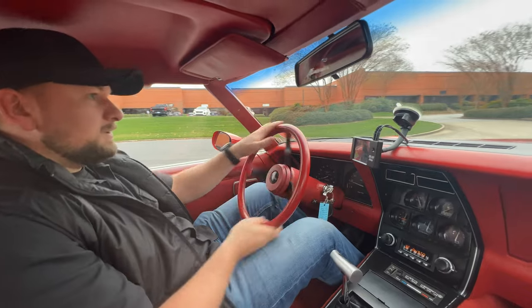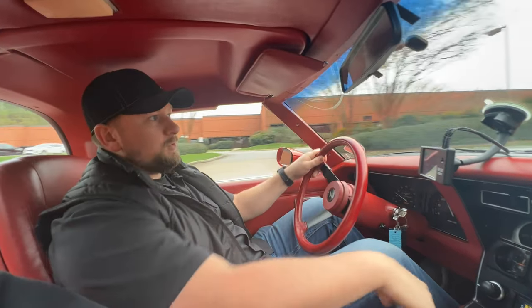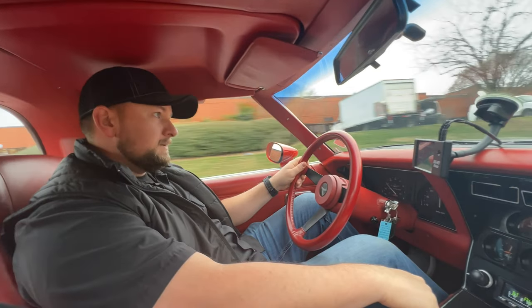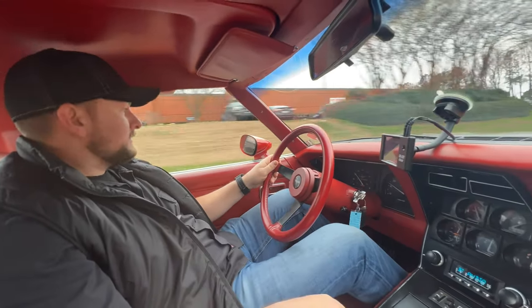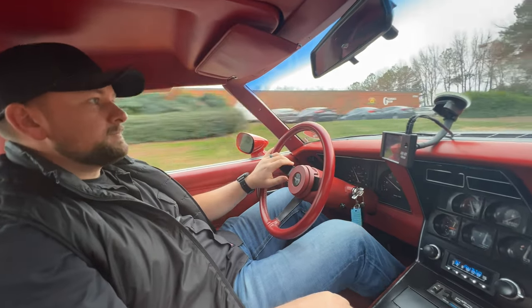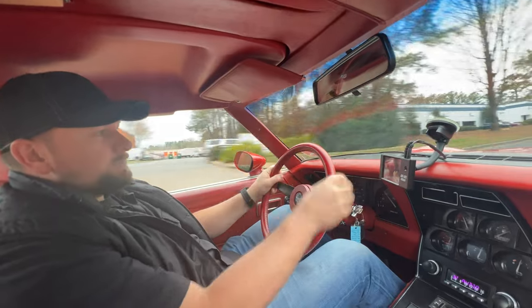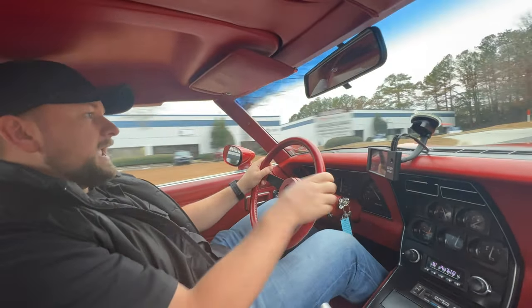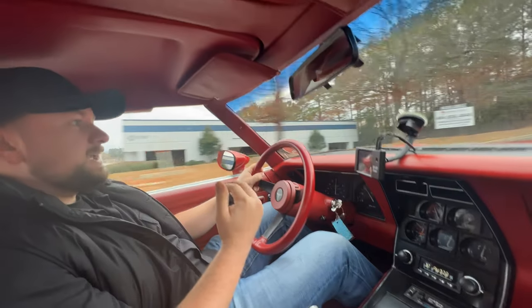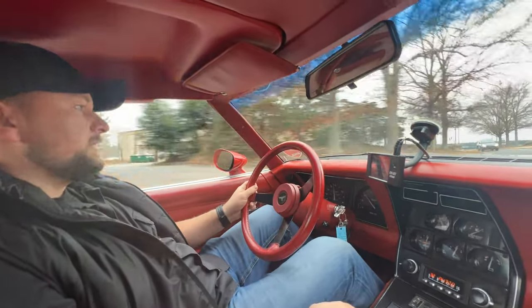This thing really drives good. The 383 is definitely way more horsepower than the factory 350 — it definitely surprised me. The steering is nice and tight, which is what you expect from a sports car like this. It handles really well; the suspension is firm but not too firm to where it's beating you up over bumps.